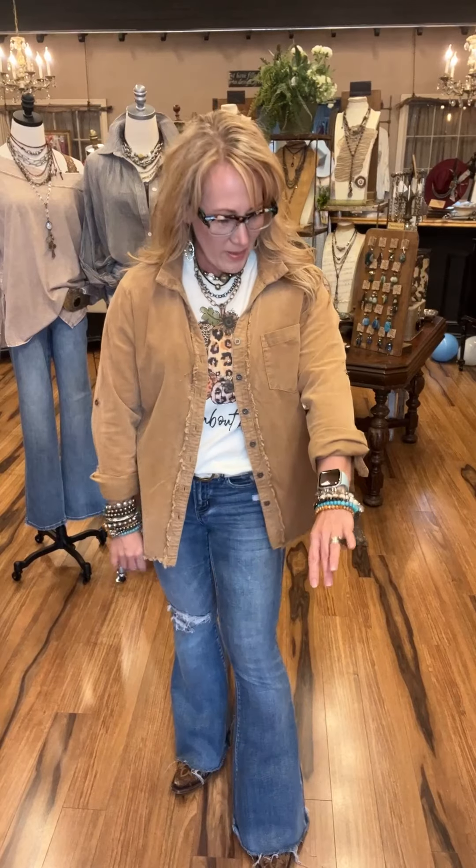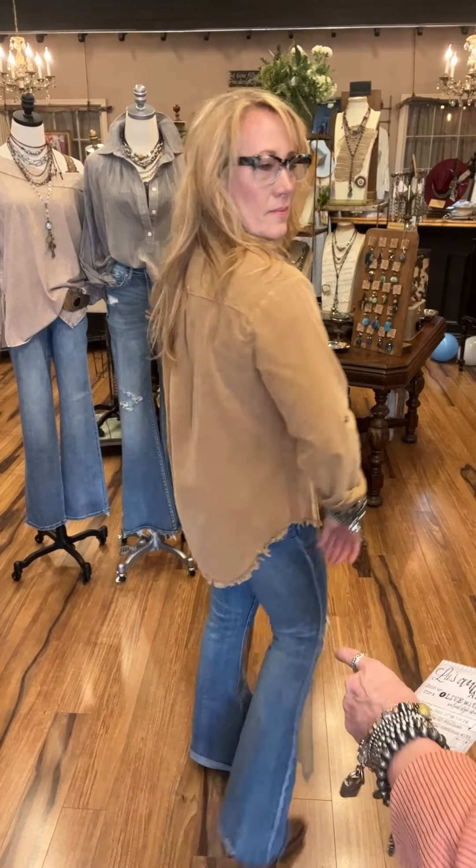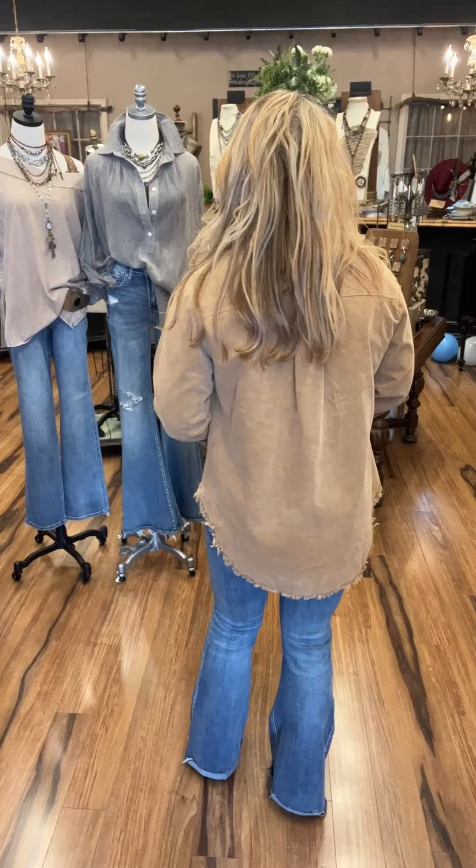Now we go into this corduroy — it's called Caramel Apple, comes small, medium, and large. Francy has on the small. You can see the fun detail of the buttons and the fraying that gives great detail at the hemline. It also has a shirttail hemline in the back. Cute alone or together — it's perfect.